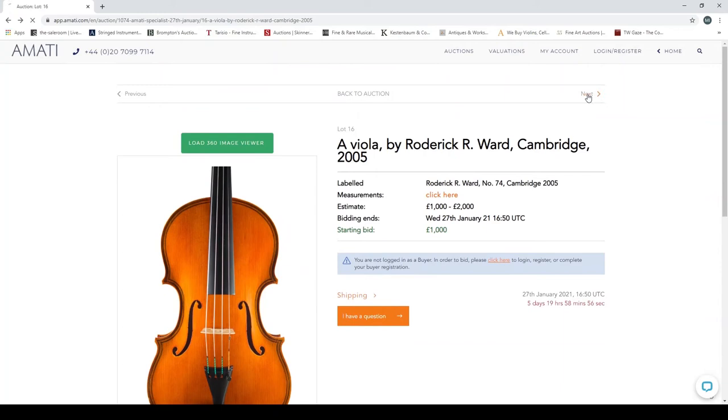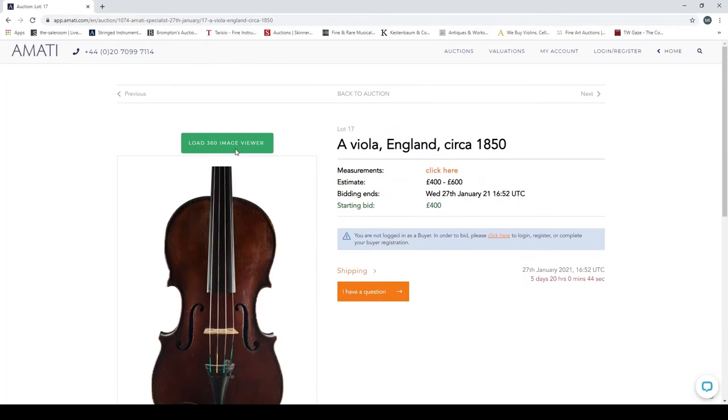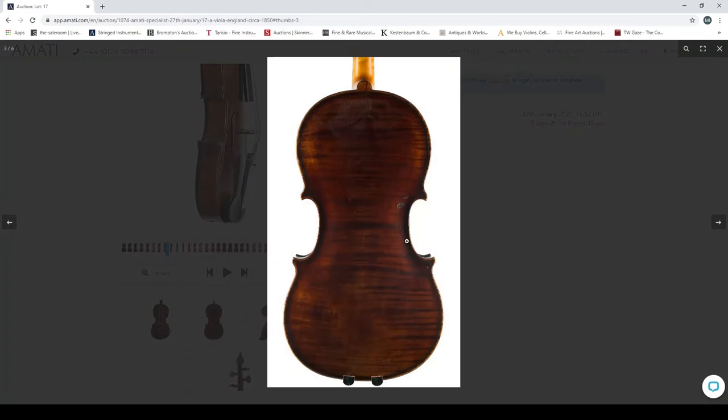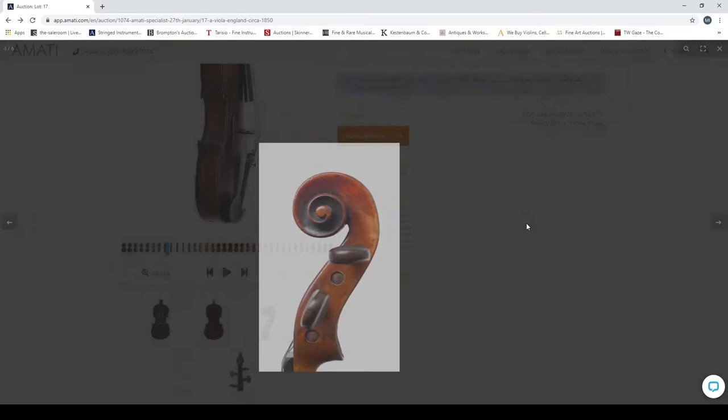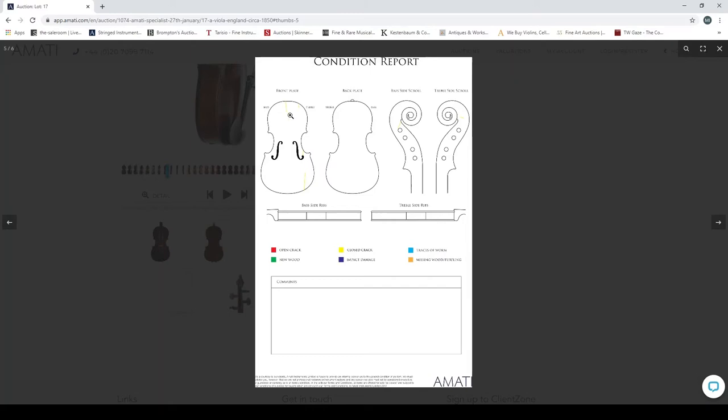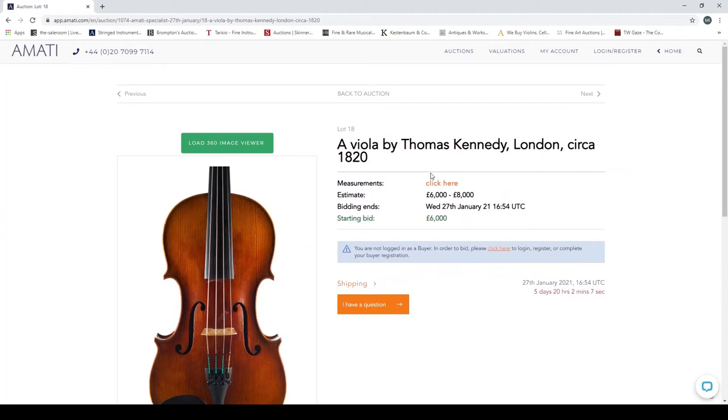A viola, England, circa 1850 — there aren't usually many violas or cellos in auctions these days; the pandemic has made it difficult to transport or collect instruments. That's an interesting scroll. In the condition report you can see some closed cracks, marked in yellow, including on the scroll. It's always worth viewing instruments in person if you can, though that's very difficult at the moment. Next, a viola by Thomas Kennedy, London, circa 1820, with a high estimate of six to eight thousand.